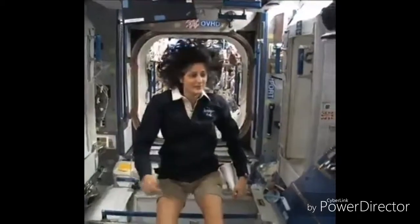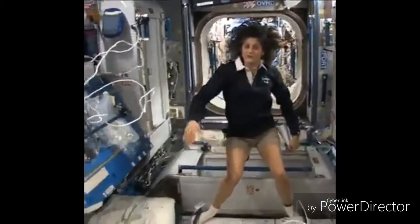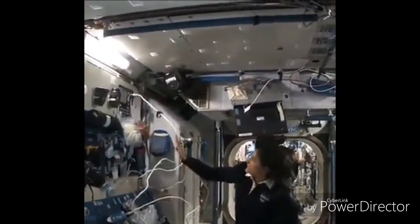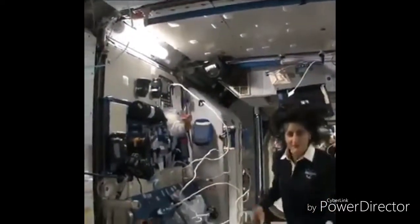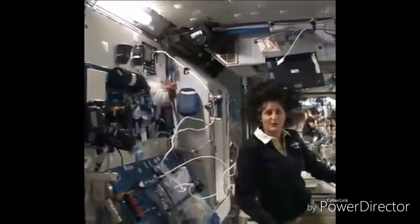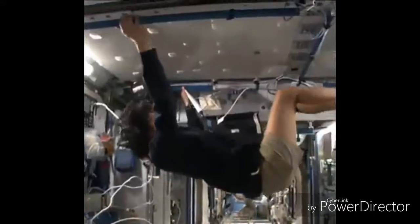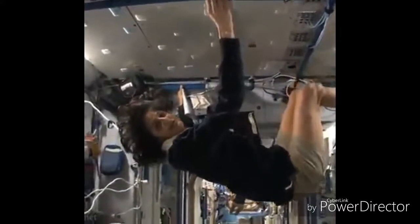So this is Node 2. This is a really cool module. Most of these modules, you'll see, they have four sides, and they're put together. That way we can sort of work on a flat plane — either a wall, a floor, another wall, or the ceiling. But all you have to do is turn yourself and your reference changes.